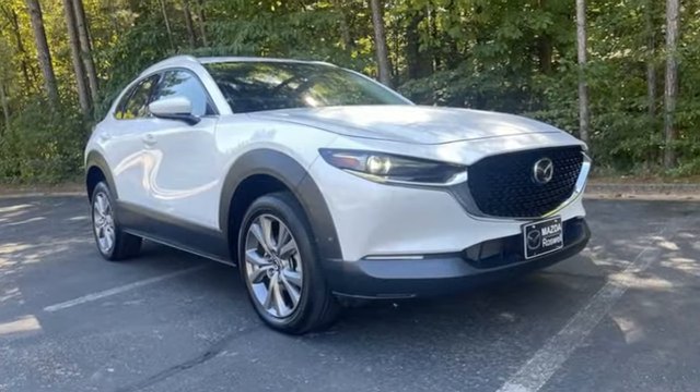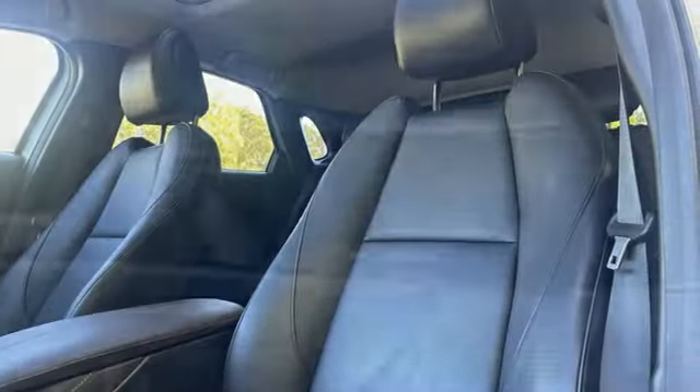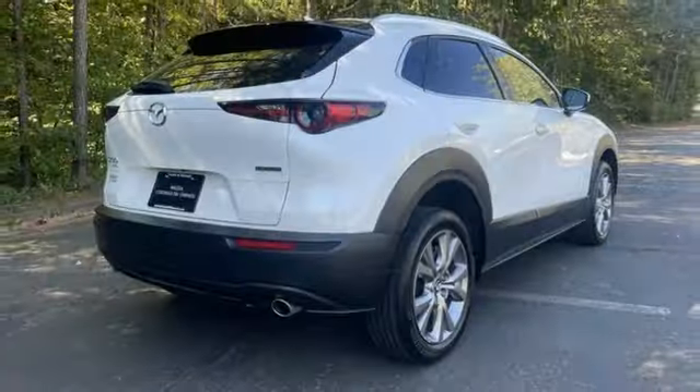And get ready for an impressive combination of features: automatic transmission, front heated leather bucket seats, integrated navigation system with voice activation, dual zone climate control, Wi-Fi hotspot, streaming audio, express open and closed sliding and tilting sunroof.